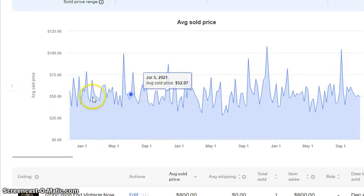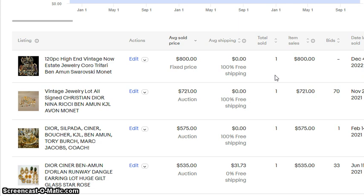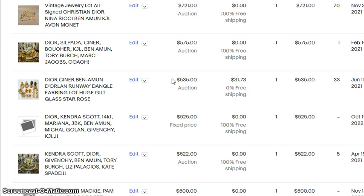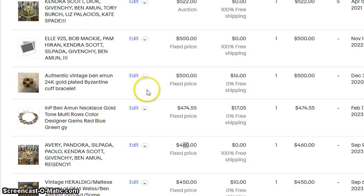I'll point out really quickly that this jewelry is a little bit tricky to price because there's a lot of mid-range jewelry, relatively little low-end jewelry, and then there are some high-end pieces. So we're going to look at the last three years first and then we'll look at the last 90 days, which will give you a better idea of what has been happening.